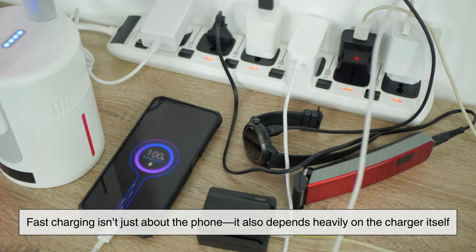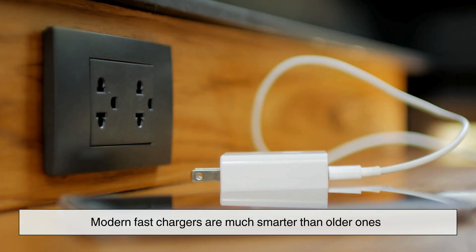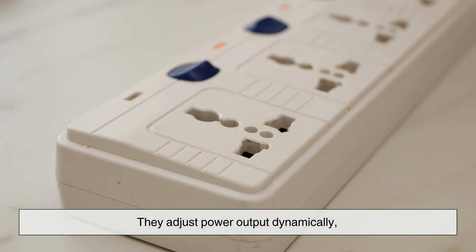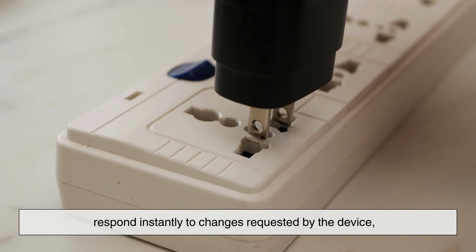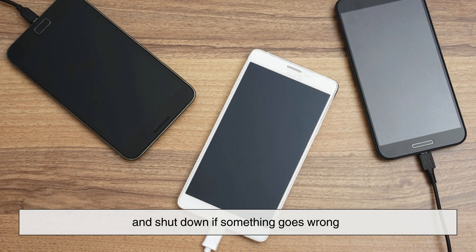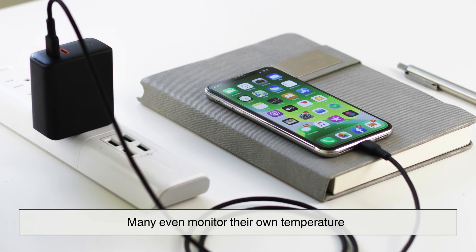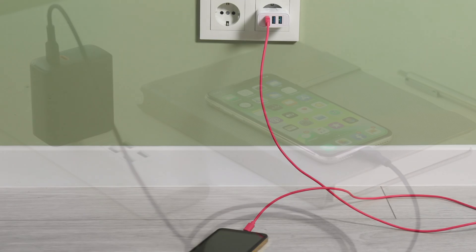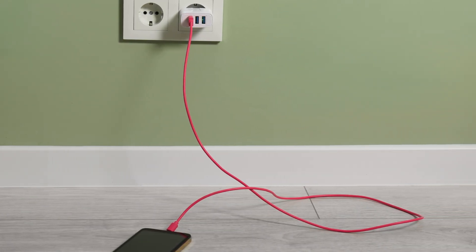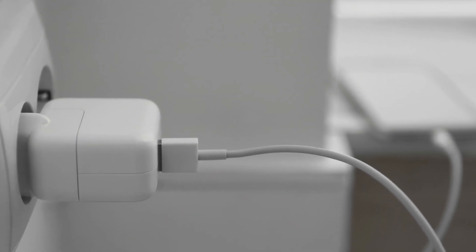Fast charging isn't just about the phone — it also depends heavily on the charger itself. Modern fast chargers are much smarter than older ones. They adjust power output dynamically, respond instantly to changes requested by the device, and shut down if something goes wrong. Many even monitor their own temperature. This is why cheap or poorly made chargers can be dangerous — they may not have the same safety mechanisms in place.